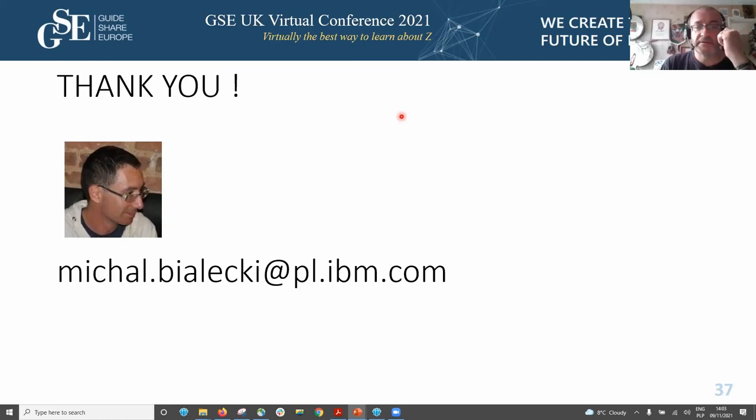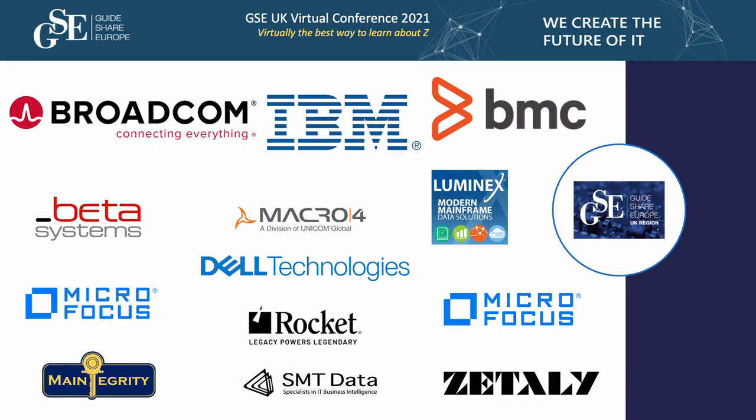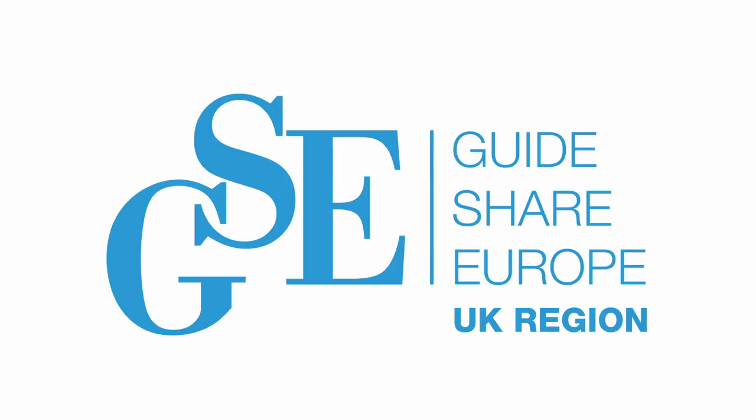Thanks very much, Michael — some really great nuggets of information. Just for information, you've got the most attendees to any DB2 session so far at GSC, so that's one accolade for you. Please provide feedback for the session — you should find the link on your agenda. Don't forget those charities if you can contribute. That's all the DB2 sessions for today; we'll start again tomorrow morning. Thank you very much everyone for attending.